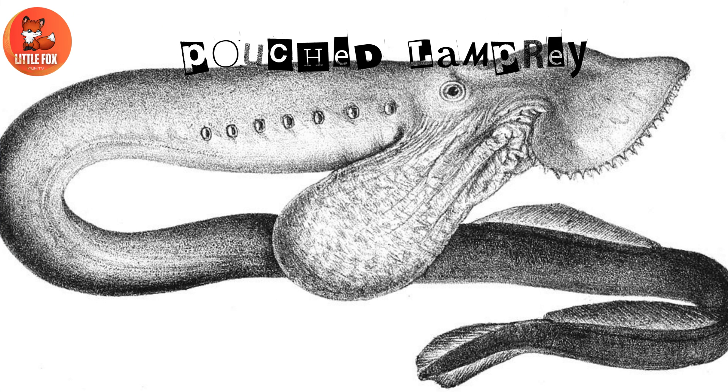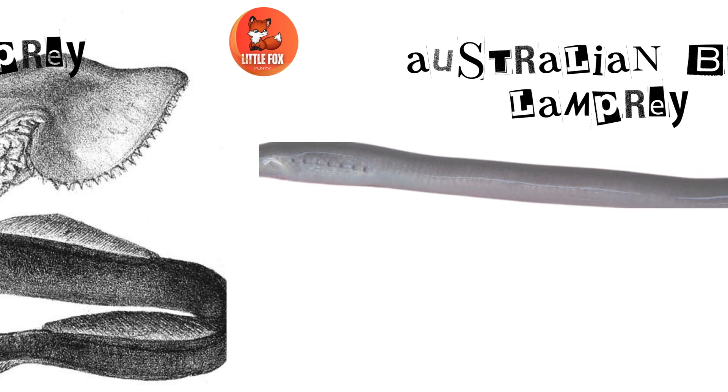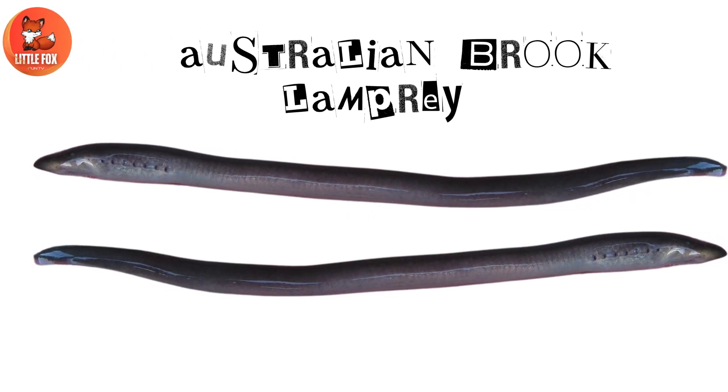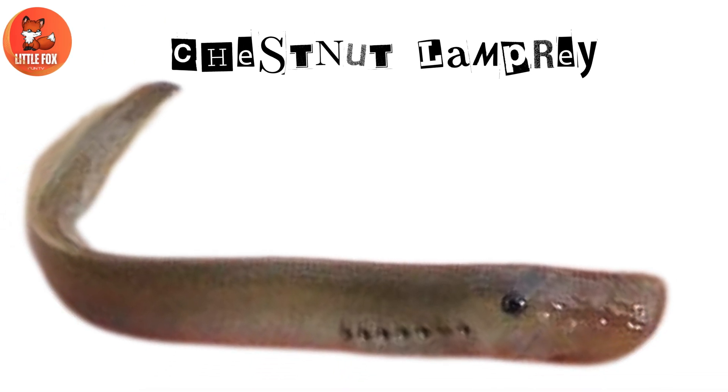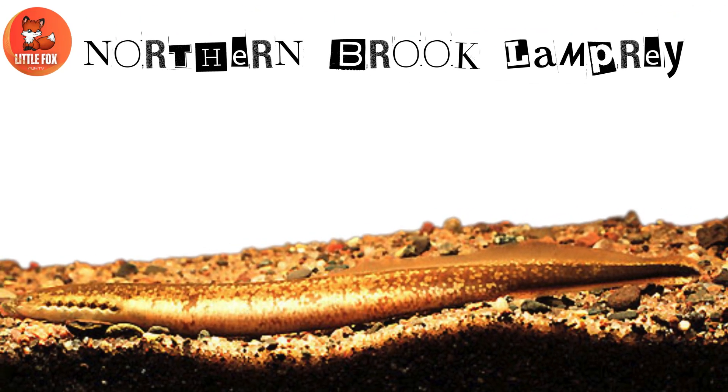Number 13: Pouched lamprey. Number 14: Australian brook lamprey. Number 15: Chestnut lamprey. Number 16: Northern brook lamprey.